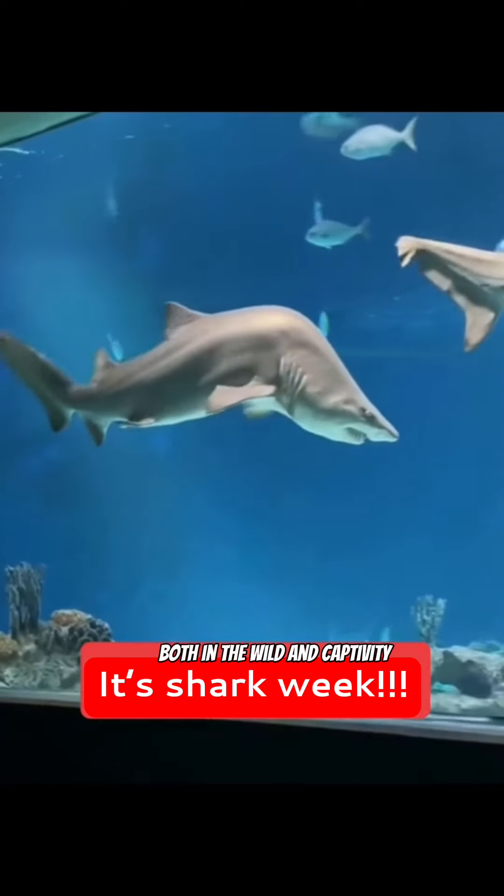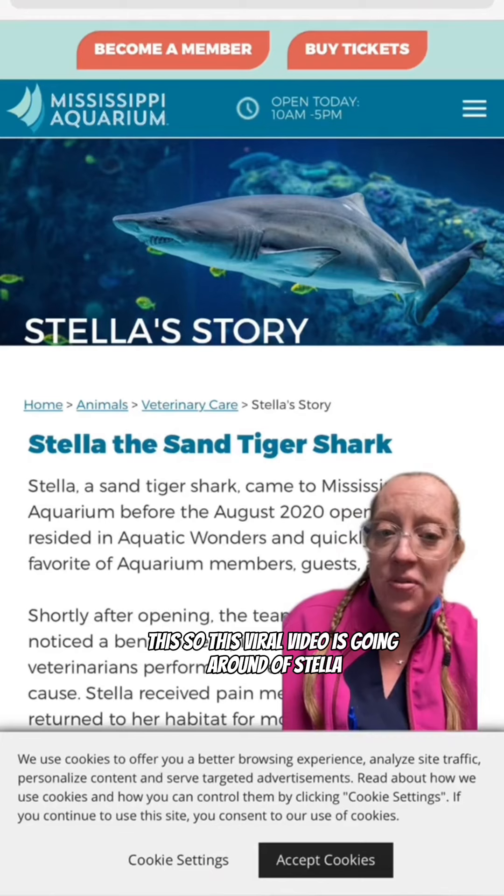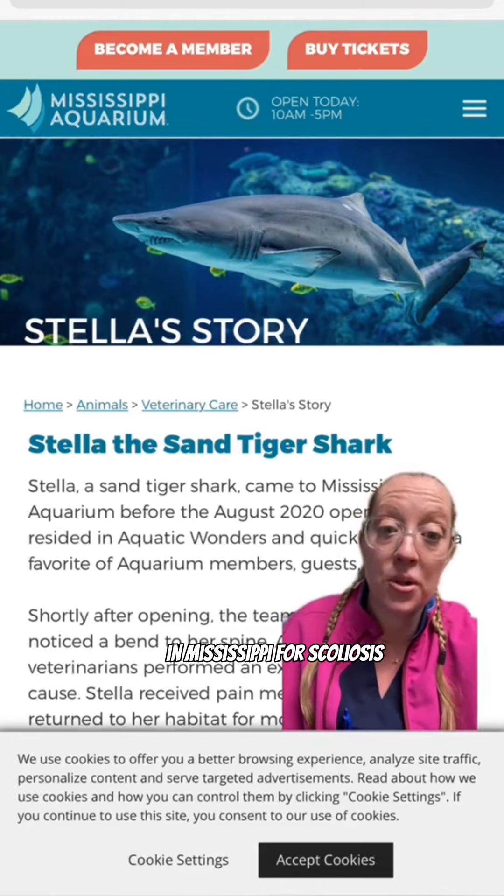Did you know sharks both in the wild and in captivity can actually develop severe cases of scoliosis? This viral video is going around of Stella the sand tiger shark that had surgery in August of 2020 in Mississippi for scoliosis.